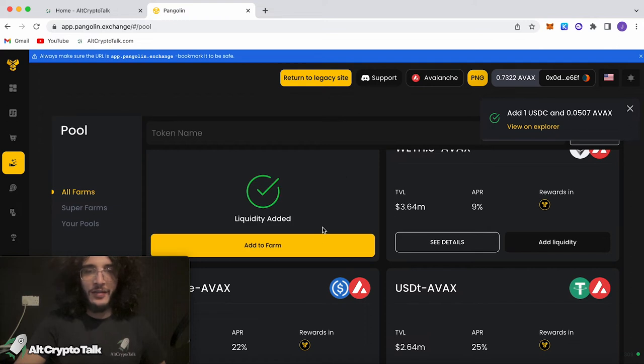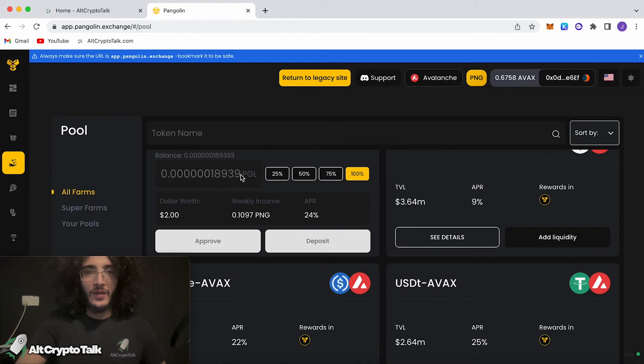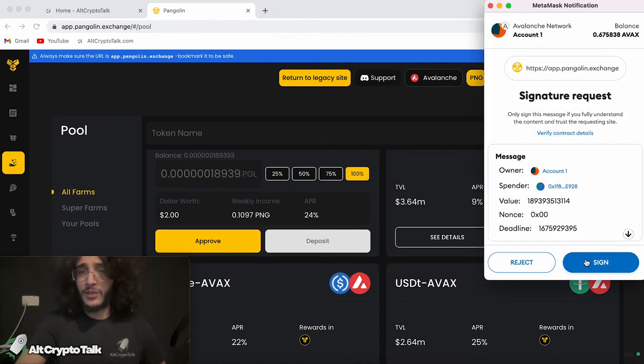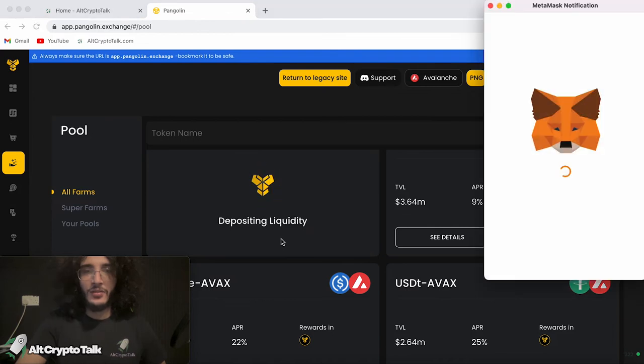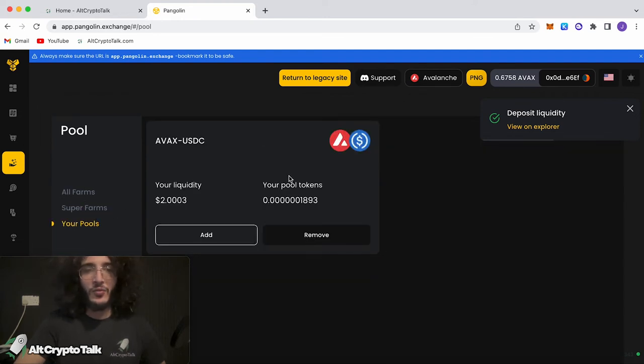Once we've done that, we can add our liquidity tokens to the farm. We click approve again, as we have to approve the smart contract. Make sure you sign the request, deposit, confirm. We've deposited our liquidity pool tokens to the farm. If we go over to the 'your pool' section, we can now see that we've got our own AVAX/USDC pool. You can either add or remove liquidity at any given time.